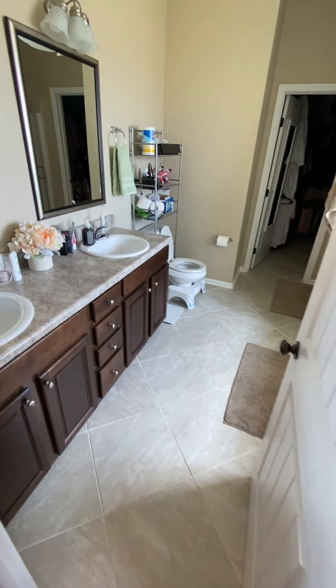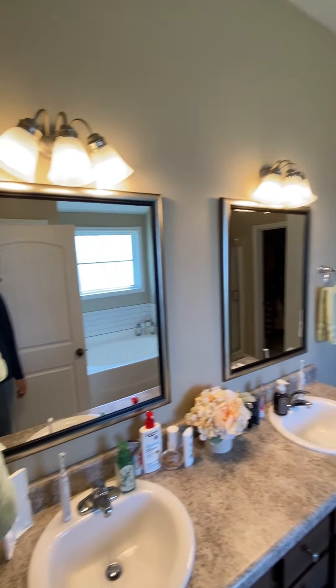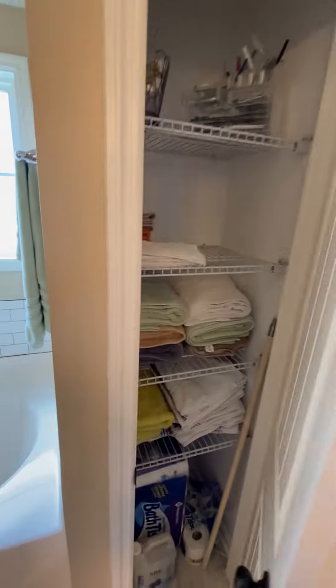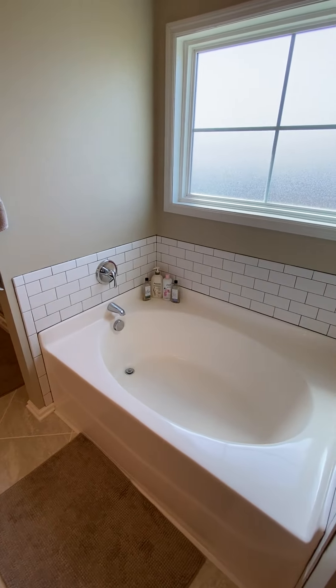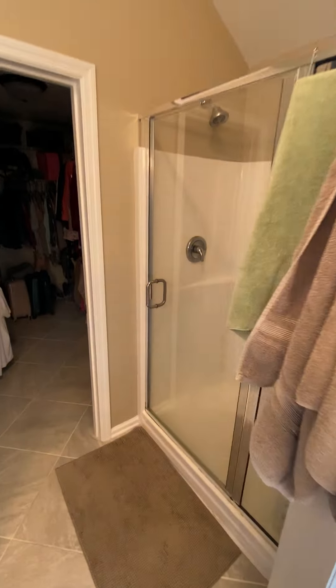Into the master bedroom bathroom — taller cabinets and counters with individual mirrors. Granite counter, and there's a linen closet behind the door. Same tile backsplash as in the kitchen, and vaulted ceilings up above.